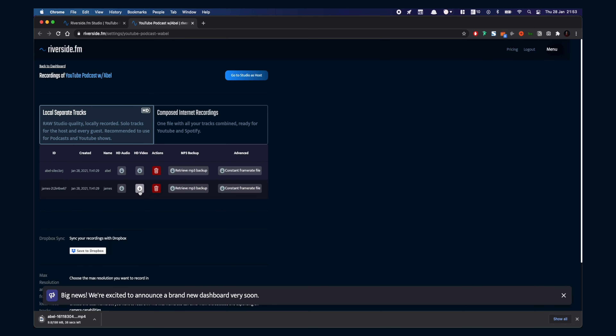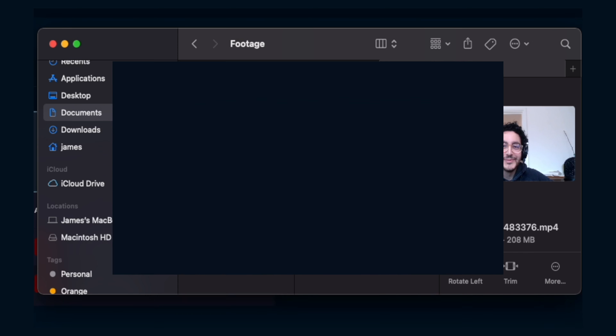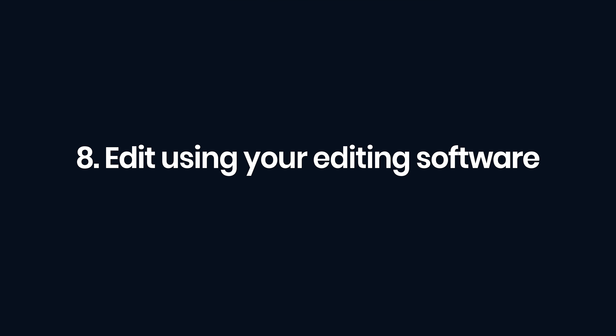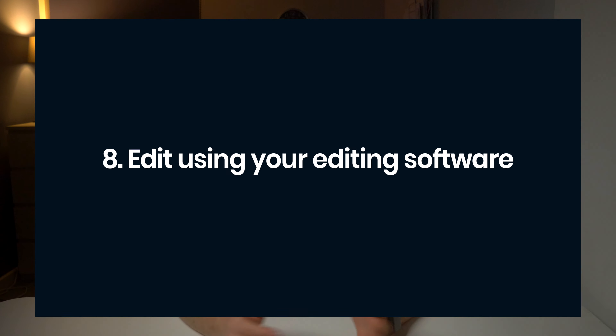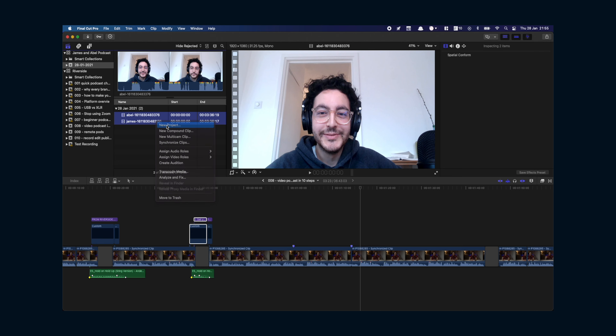Now you've recorded your show, it's time to take your high quality video and audio files and get editing. Head to your dashboard and download the files. Organisation is key here as you need to know where to find the files later. Bring them into the editor of your choice. I use Final Cut Pro for my editing but you can also use Premiere Pro, DaVinci Resolve, or iMovie. For more videos on editing a video podcast, make sure you subscribe to the channel.